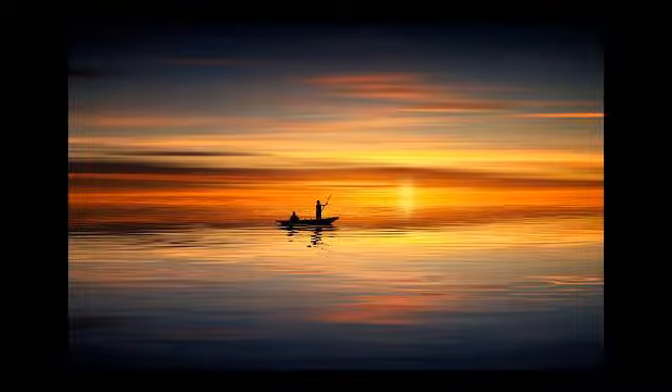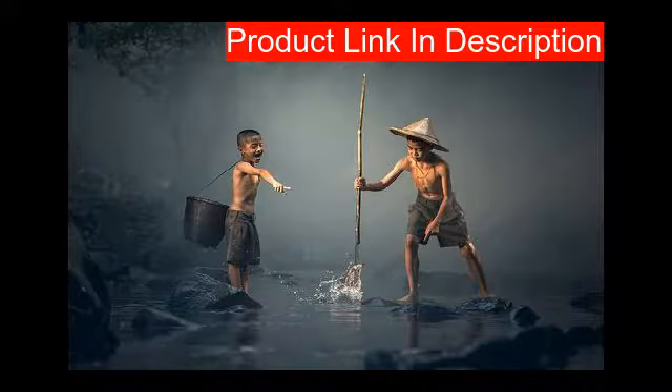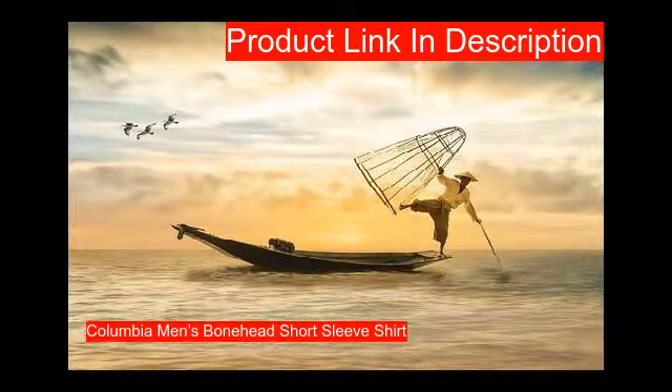Our fourth product features four hook-and-loop closed fly box pockets at the chest, made from 100 percent super bonehead gingham in a relaxed fit long sleeve style.